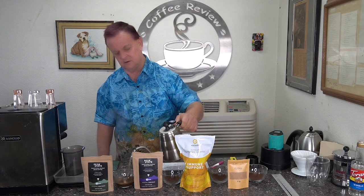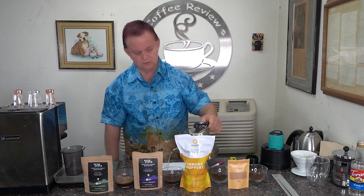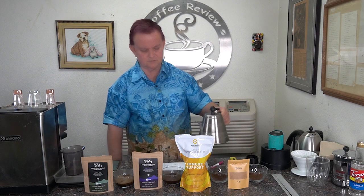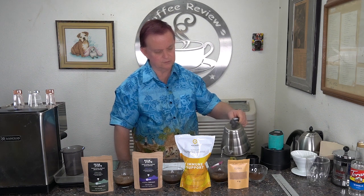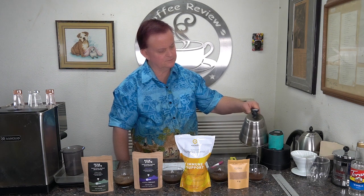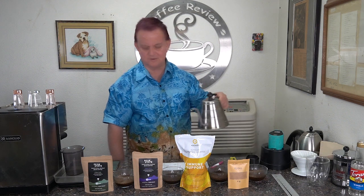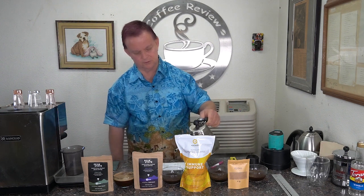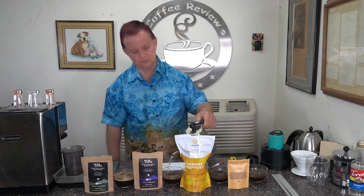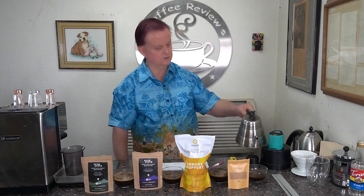Let's pour our samples and see if we get any bloom. There's a little bit of bloom on that one. Quite a bit of bloom on that one. That one seems to have some nice bloom. That one has a real nice bloom.